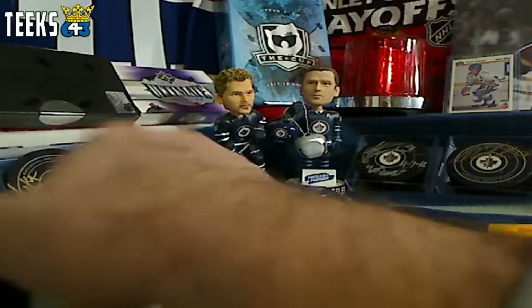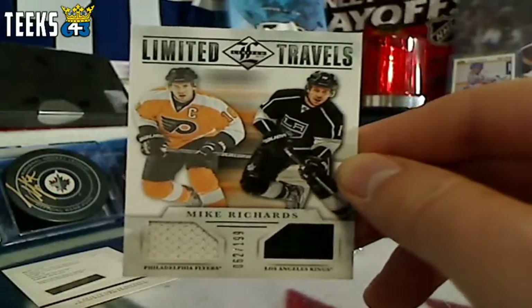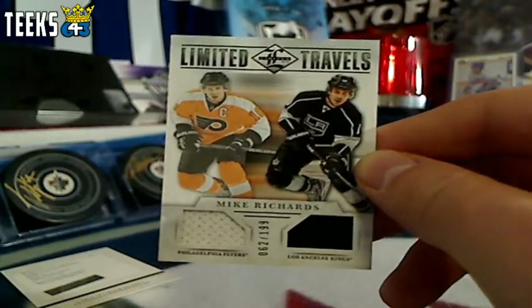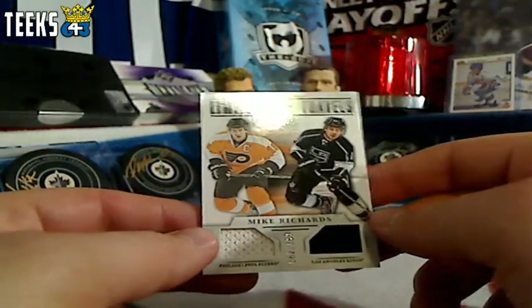Next up we got a limited travels Philadelphia Flyers and LA Kings card, so that's going to be between Justin and Chuck. You guys are both going to get the points for the card — two points for the jerseys and one extra point, so that's a three point card. We're going to have to random that one.